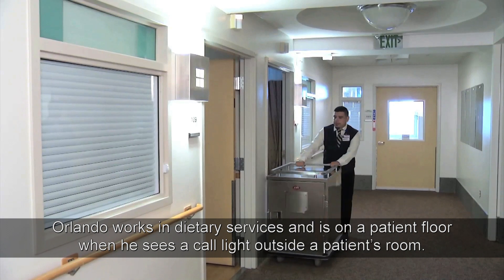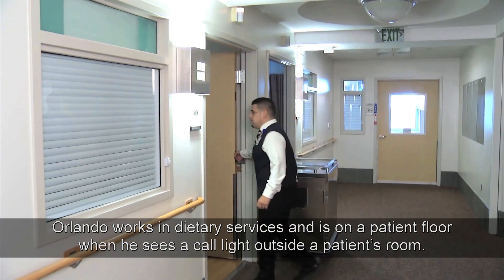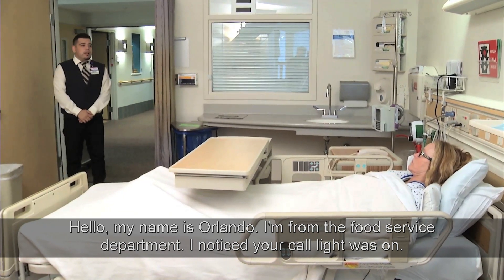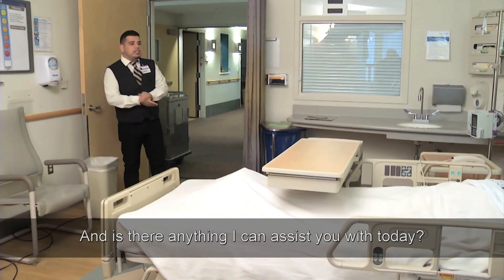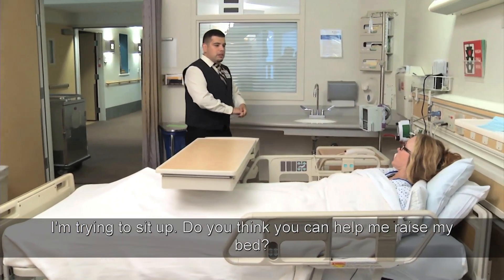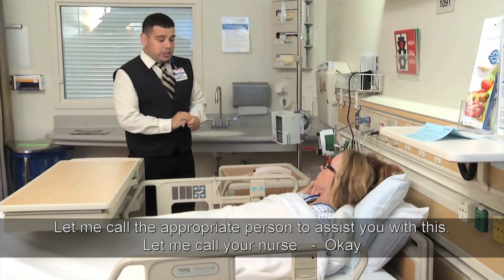Orlando works in Dietary Services and is on a patient floor when he sees a call light outside a patient's room. He says: "Hello, my name is Orlando. I'm from the Food Service Department. I noticed your call light was on. May I come in?" The patient says sure. Orlando washes his hands and asks: "Is there anything I can assist you with today?" The patient says: "I'm trying to sit up. Do you think you could help me raise my bed?" Orlando responds: "Let me call the appropriate person to assist you with this — let me call your nurse."